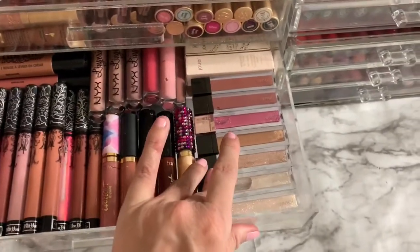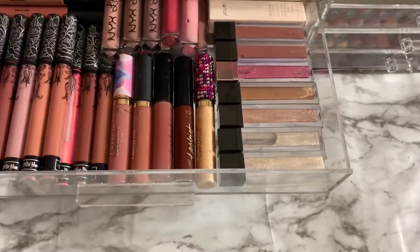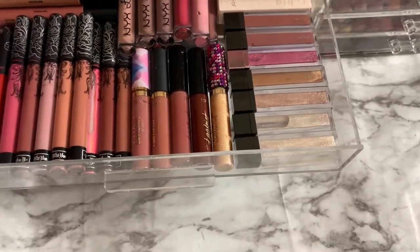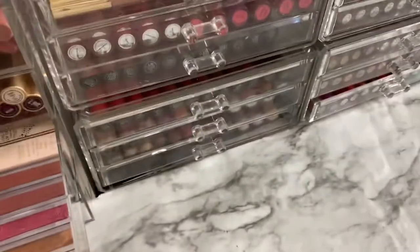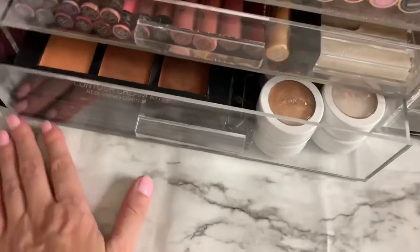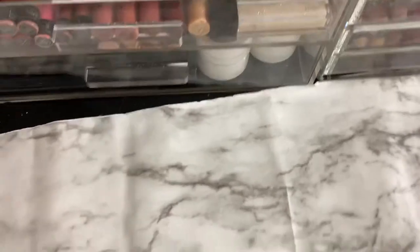Got my Jouer lip toppers. I love these — if you haven't tried them, they are super pigmented and just so reflective and glittery, just perfect for the summer. Kat Von D — like I said, they just don't fit, they're too long for these drawers, so they went over in here. That drawer I can't open, but just know that there is some contour kits and some ColourPop in there.